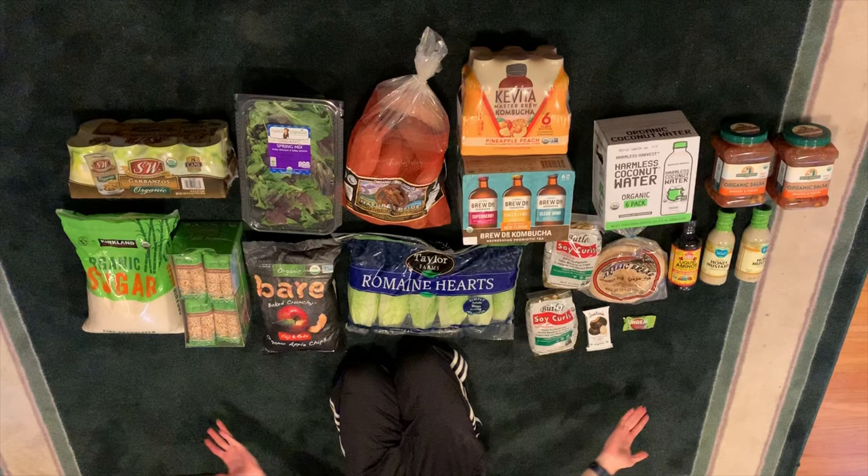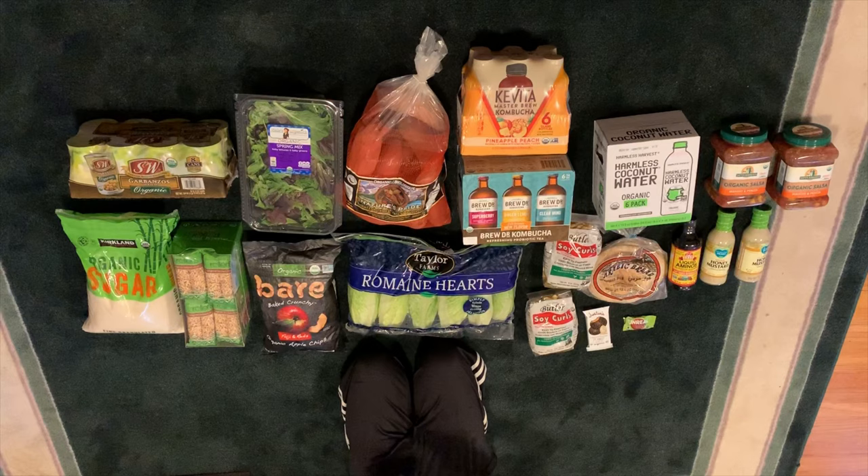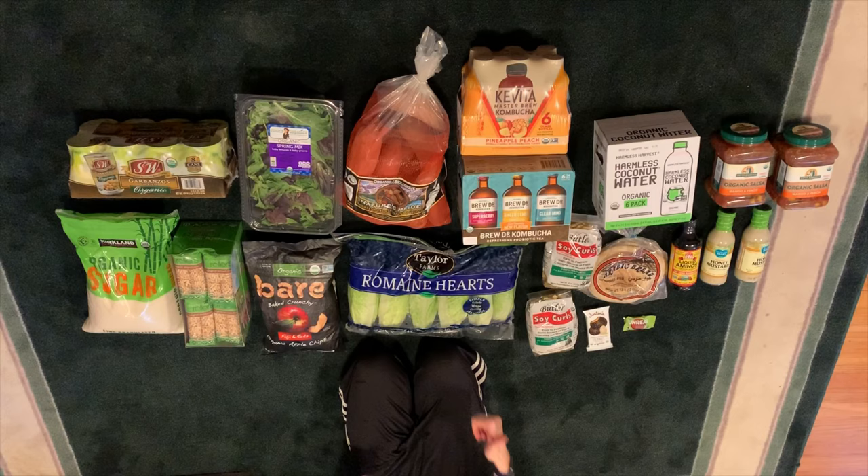Hello everybody, welcome back! Today we're doing a grocery haul of the Costco and Food Fight stuff. Don't forget to like, share, and subscribe if you like the video — so let's get into it.